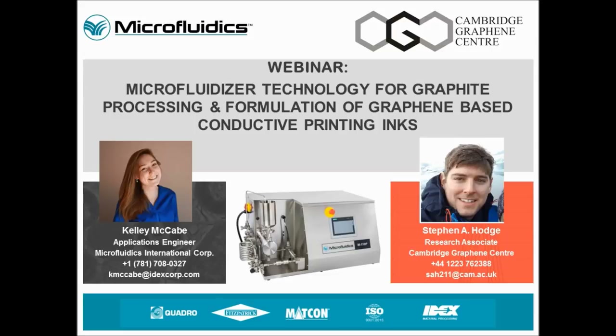We will begin today's webinar with a quick overview of Microfluidics as a company, the microfluidizer technology, and processors. I will then turn it over to Steve to talk about his research with formulation and processing development of graphene. Finally, at the end, we will hold a Q&A session.